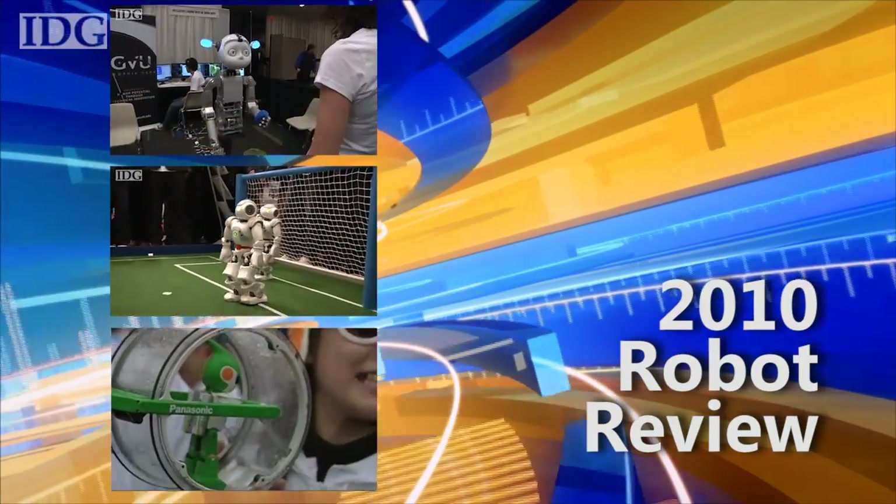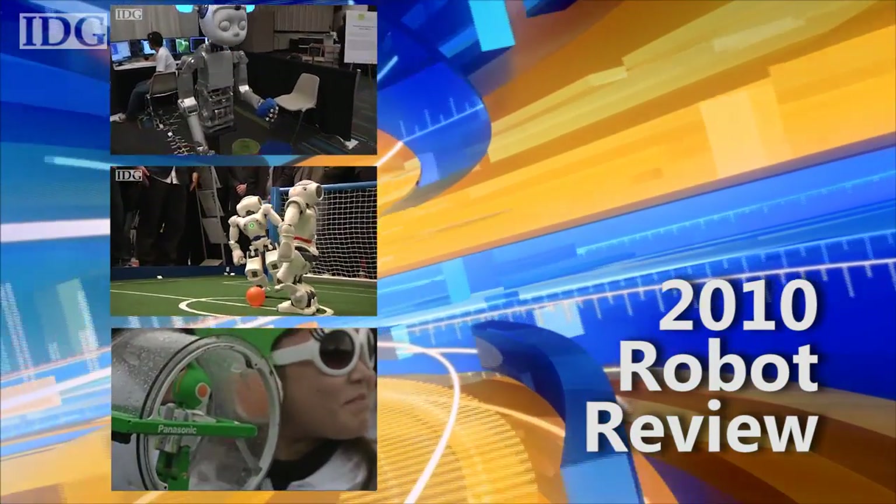2010 has been quite a year for our gear-driven robot friends. Here's our review of the year's robot news.